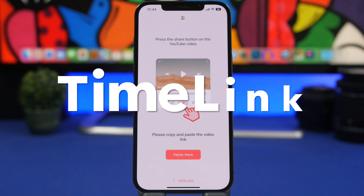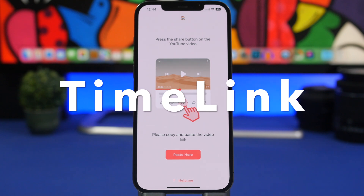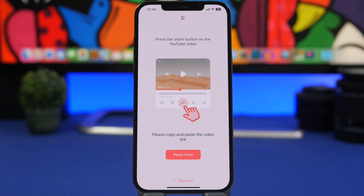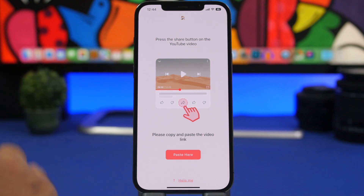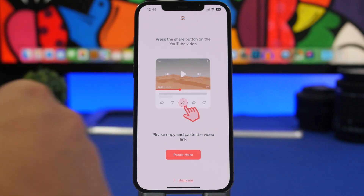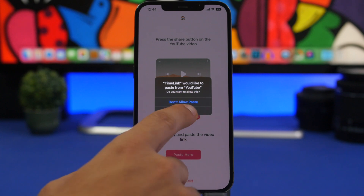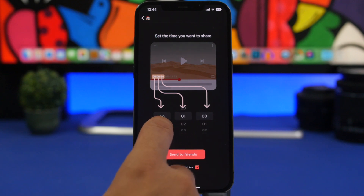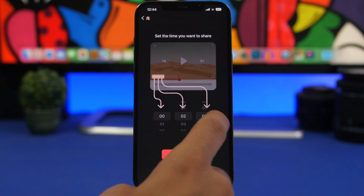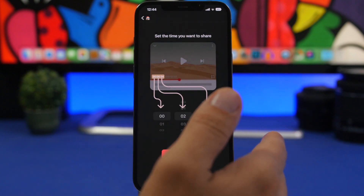Next is Timelink — this is one of my favorite apps, and I still don't know why this is not a default feature on the YouTube app. Timelink allows you to share a YouTube video with the exact timestamp you want. Videos on YouTube are often quite long, so if you want to send a video to someone and have them watch a certain part, all you have to do is go to YouTube, copy the link of that video, paste it in here, and then choose from where you want it to start.